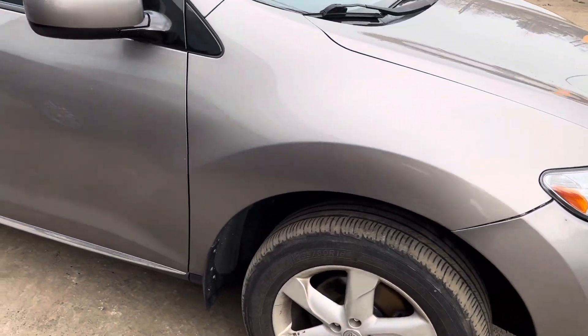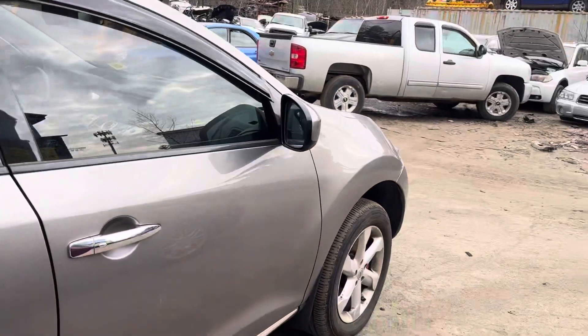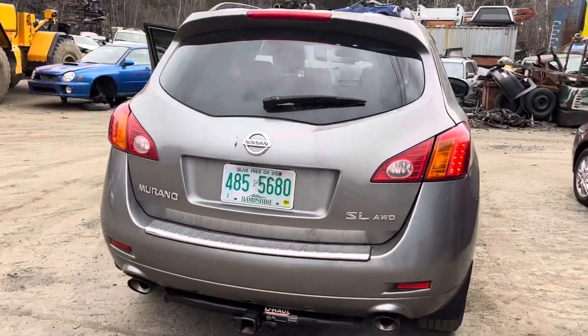Fender looks good. Front and rear passenger doors look good. Glass mirror made it. Quarter glass looks good. Tail lights, rear bumper, lid — all look good.